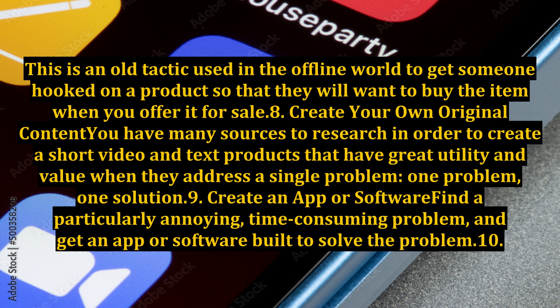9. Create an app or software: find a particularly annoying, time-consuming problem, and get an app or software built to solve the problem.